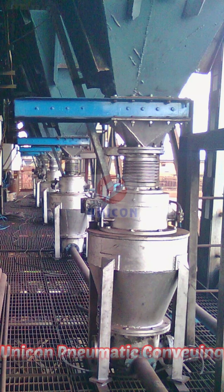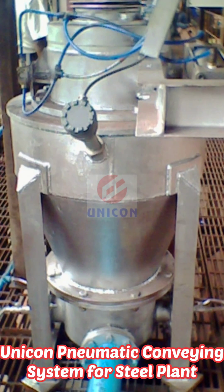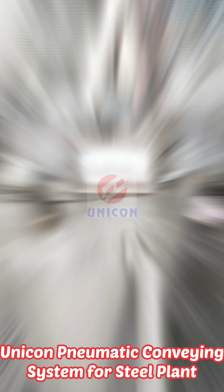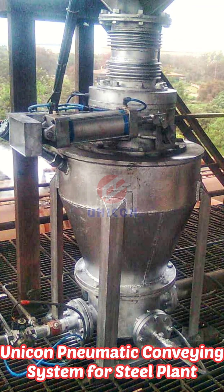Unicorn supplied a pneumatic conveying system to one of the leading conglomerate steel plants in India. The pneumatic conveying system was installed for collection and conveying of dust from the blast furnace bag house.